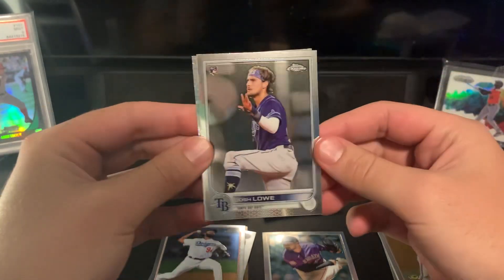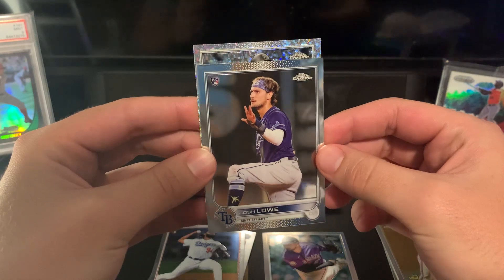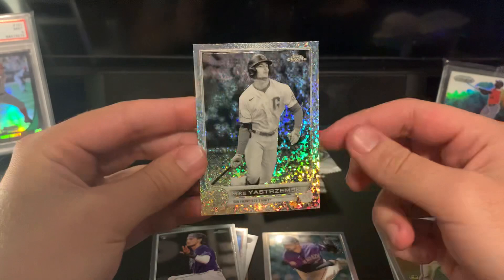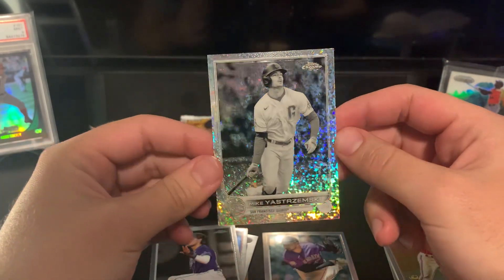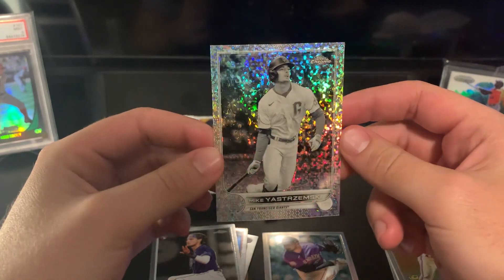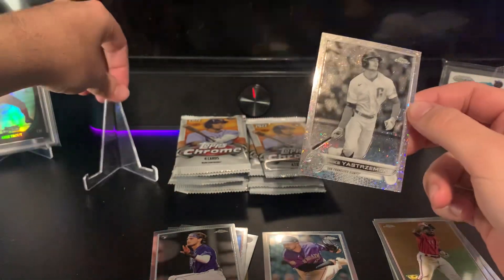You can sometimes feel which packs have parallels because they put five cards in those packs. This one has five cards, and on the back it does have a mini diamond. We start off with a Reed Detmers, pretty nice. Then Josh Low, and our first black and white mini diamond — a rookie, Mike Yastrzemski. These look crazy in person; if you've had a chance to look at these, you know what I'm talking about.